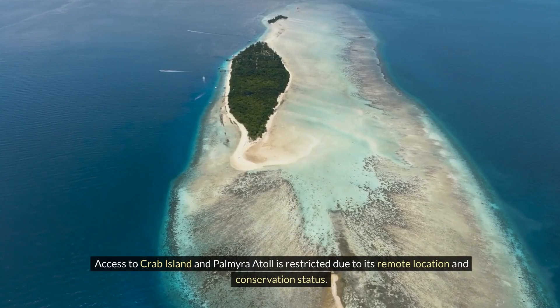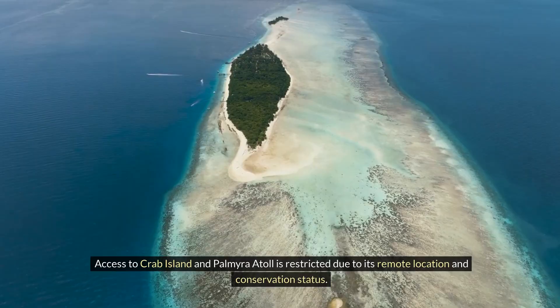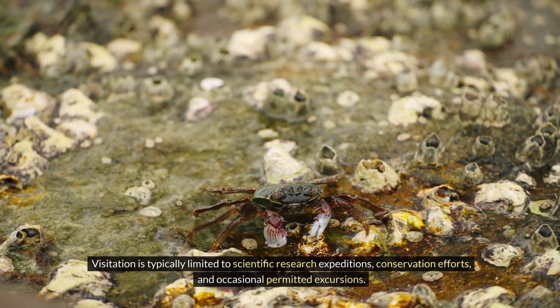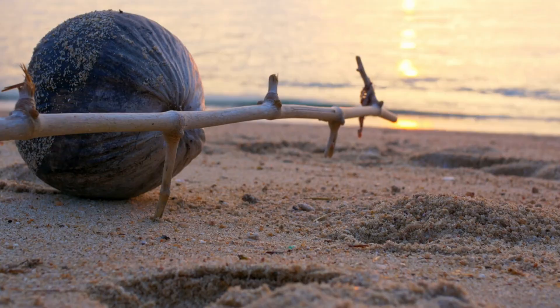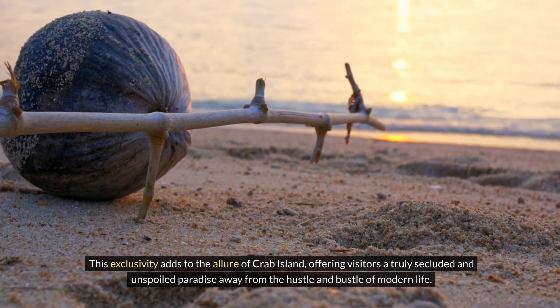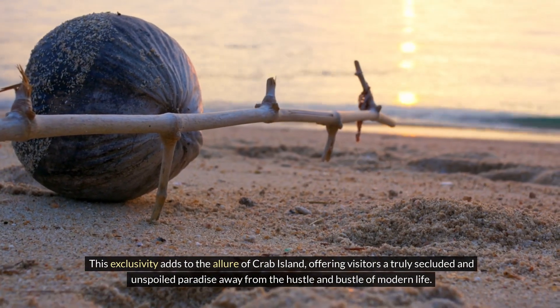Access to Crab Island and Palmyra Atoll is restricted due to its remote location and conservation status. Visitation is typically limited to scientific research expeditions, conservation efforts, and occasional permitted excursions. This exclusivity adds to the allure of Crab Island, offering visitors a truly secluded and unspoiled paradise away from the hustle and bustle of modern life.